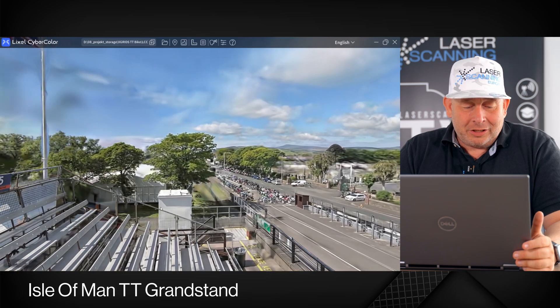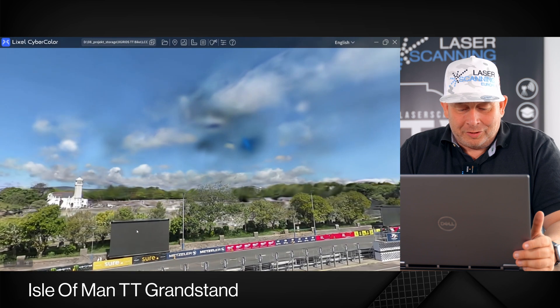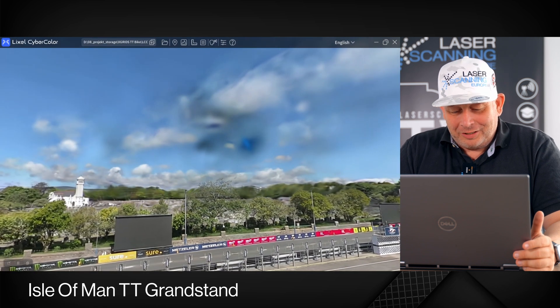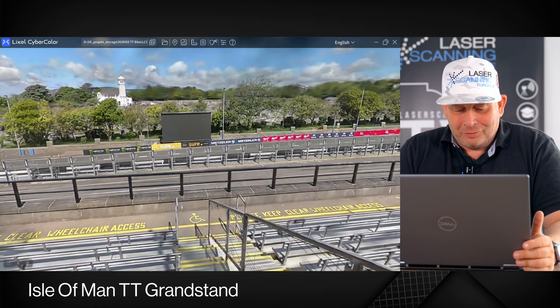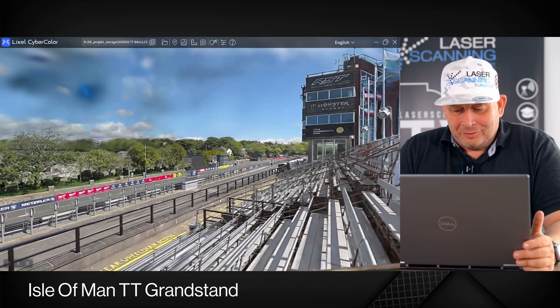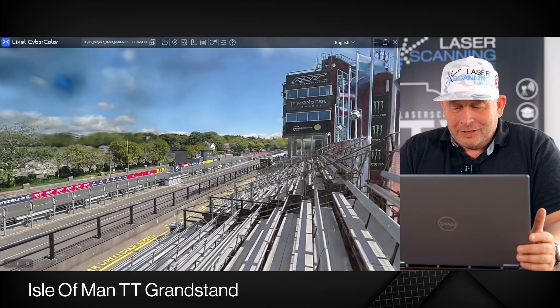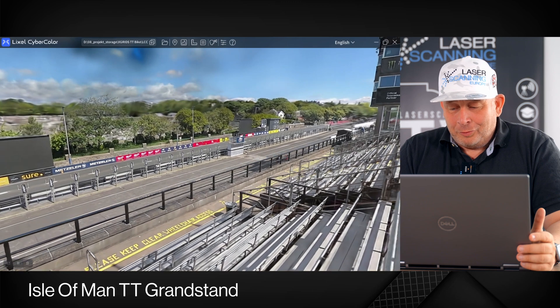I use the same 3D rendering technology here to capture a part of the Tribune. You now have for the first time the option to get a real 3D impression of what it looks like sitting on the Tribune. From the grid view here, you get a very good look — as if you're planning to go to the Isle of Man TT, maybe you should book a seat here on the Tribune.